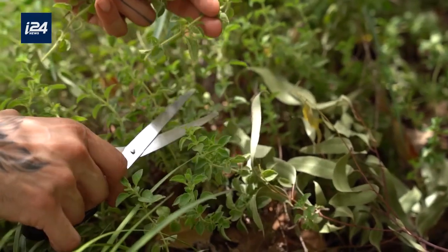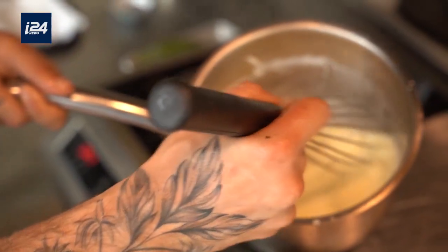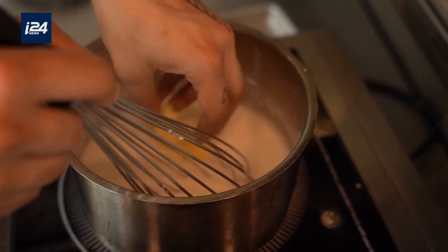The zaatar grows wild all over the place. And the yogurt in the dish is very local and green also. I use it with French cuisine techniques.